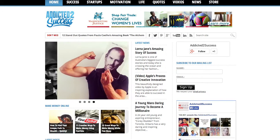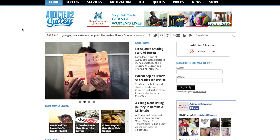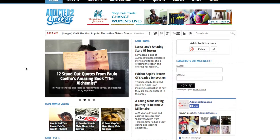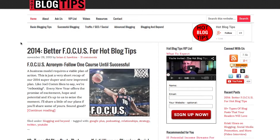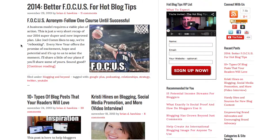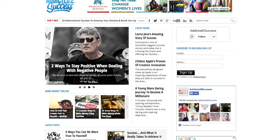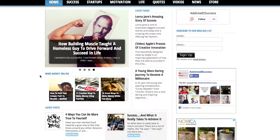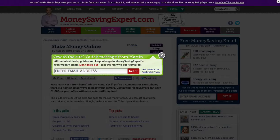Looking at 'Addicted to Success' — what I liked about this site is that it's more of a magazine style. Compared to yours, they're doing something very similar. It's not a big enough difference to really call you out on, so let's move on.